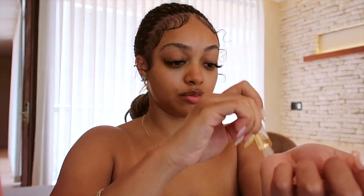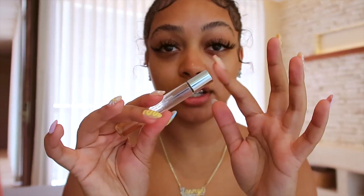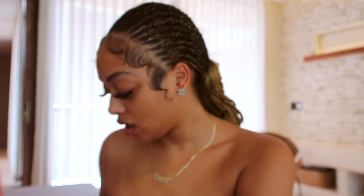I'm going to put my perfume on. This is my Replica perfume in Beachwalk. I'll just put it here, here, a little here, a little here. This stuff is literally the perfect vacation fragrance — it just smells so good.